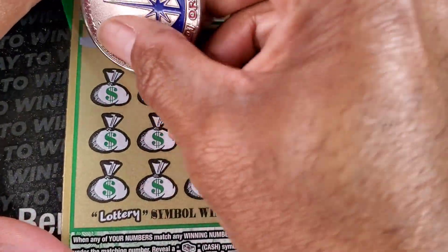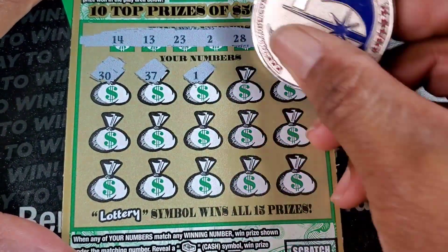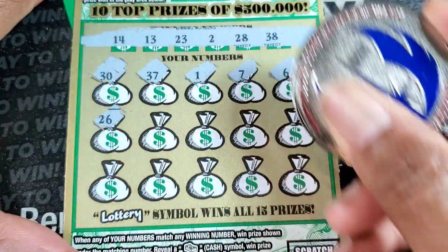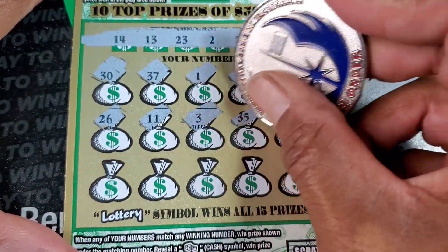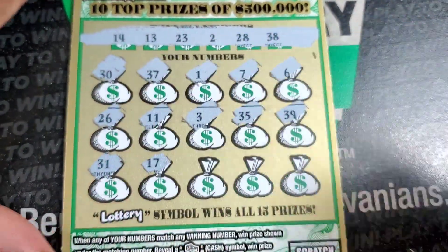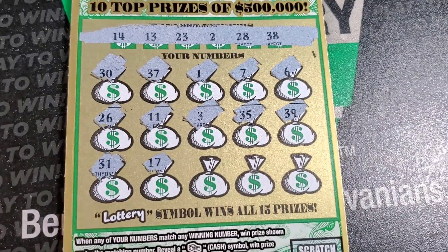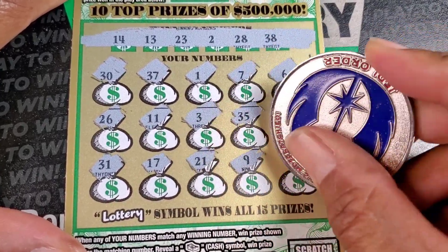Make sure you guys hit that subscribe button if it is red for you and ring that notification bell so you don't miss any of this crazy stuff. We got 30, 37, single one, 7, 6. Only single up there is 2. 26, 11, 3, 35, 38, 39, 31. I just saw the focus flicker - lock that in. 17, 21, 9, and 12 - we need it. 13.